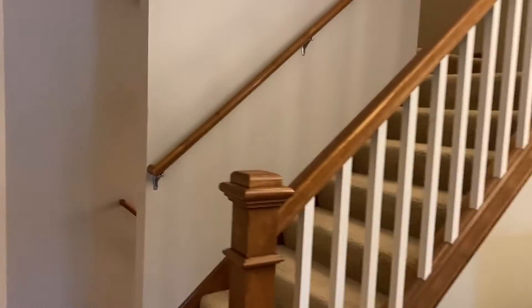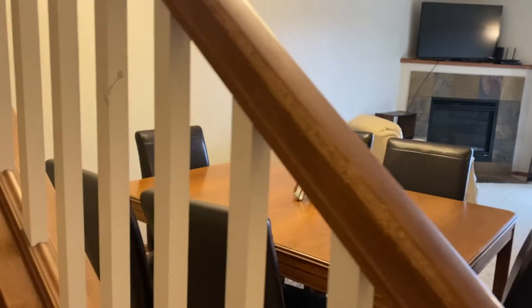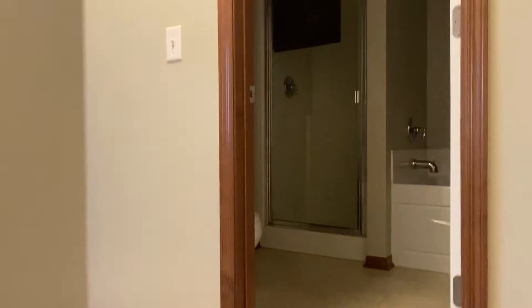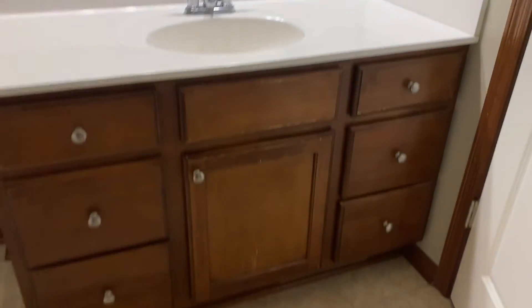Let's head upstairs. We've got this nice woodwork with kind of a cherry or walnut look. Walking upstairs, we come up to a walk-through bathroom at the first door. We've got another shower here and a deep soaking tub, plus another vanity. This is a good-sized bathroom.